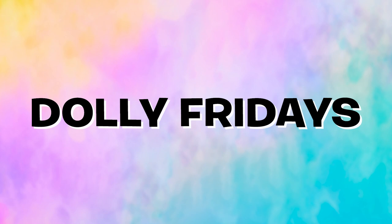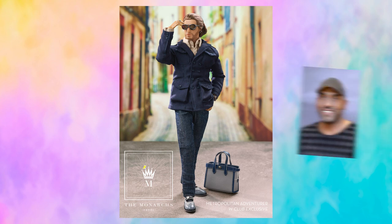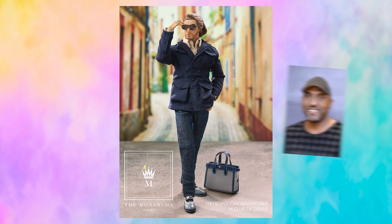Don't hesitate to tell me in the comments which doll is your favorite. On the first Friday, the first doll revealed was the fourth W Club exclusive of the 2022 membership year. His name is Tajinder Chowdhury, titled Metropolitan Adventurer. He's designed by Vaughn Sawyer for the Monarchs online. This new version of Tajinder is the second incarnation we have so far.